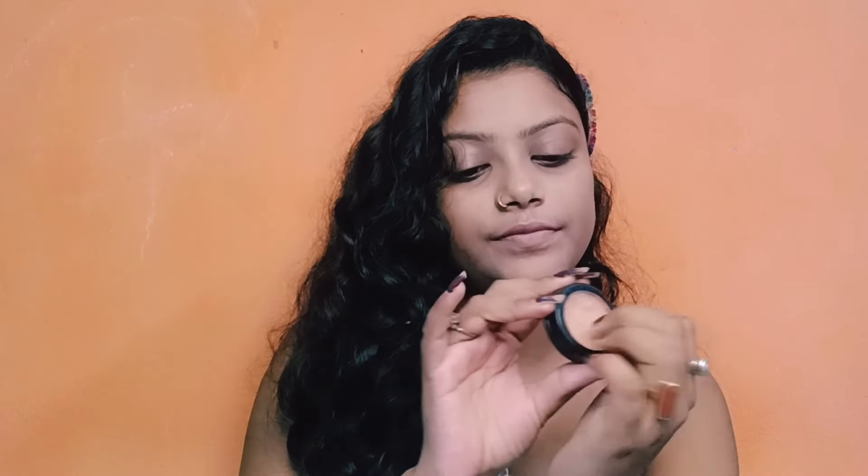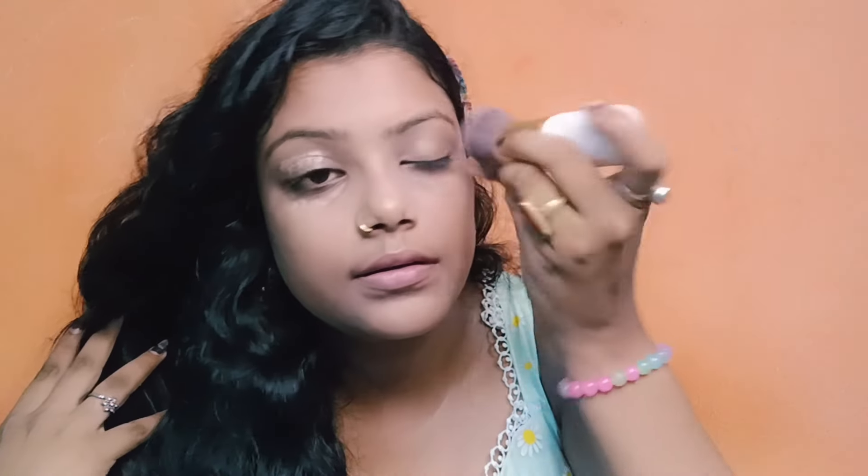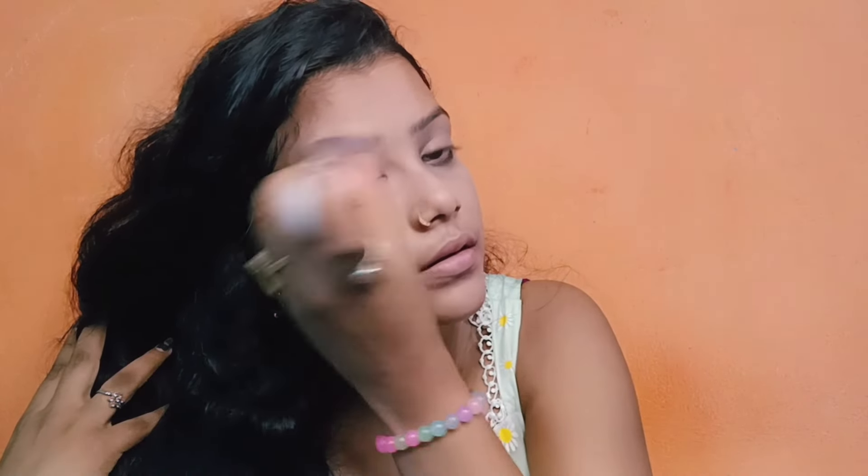Next I'm applying my concealer. I have dark circles so I'm applying concealer. And I'm blending my concealer. Okay, very good.